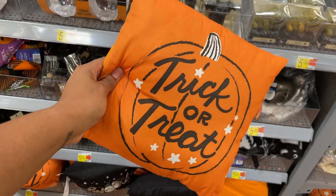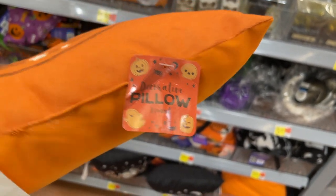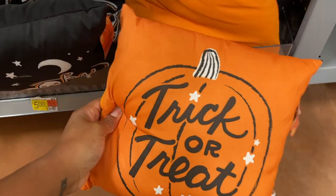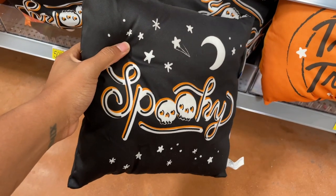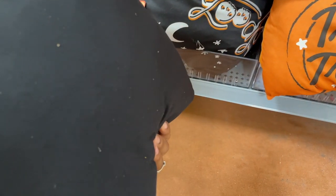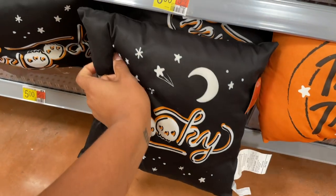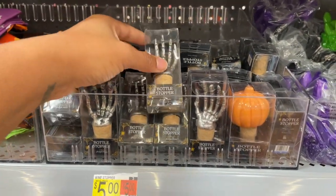They have some little pillows — this one says 'Trick or treat, smell my feet, give me something good to eat.' This one is a small decorative pillow for five dollars, and then another one that just says 'Spooky' with a moon on it. They're not double-sided.